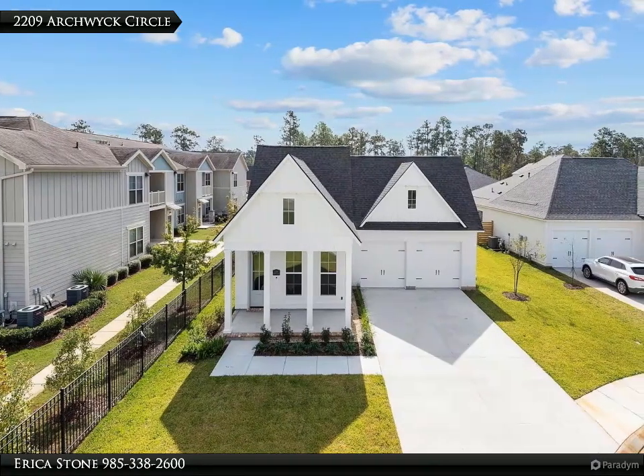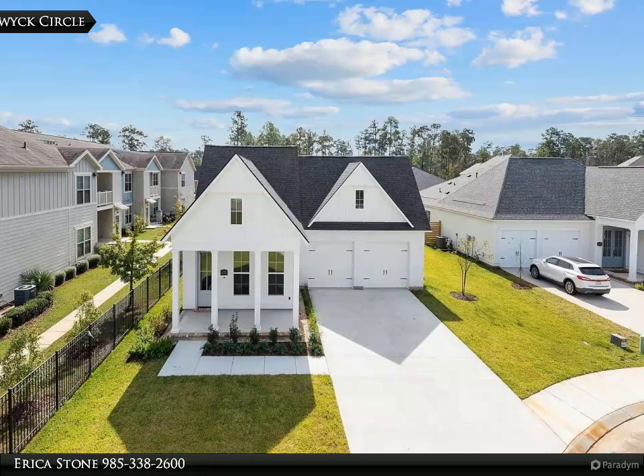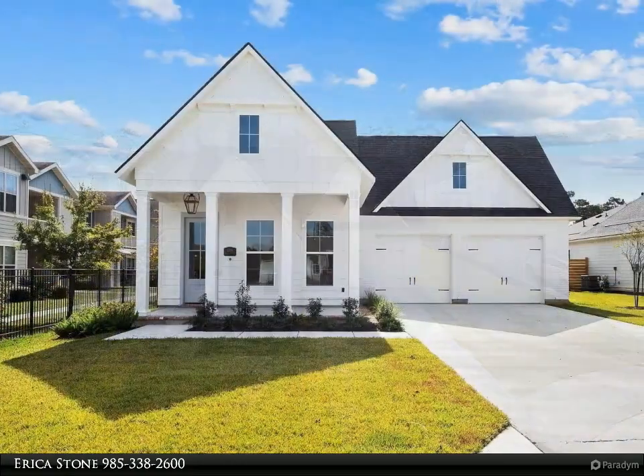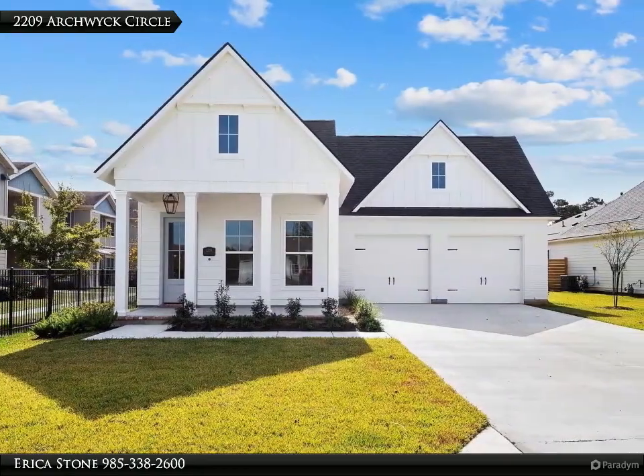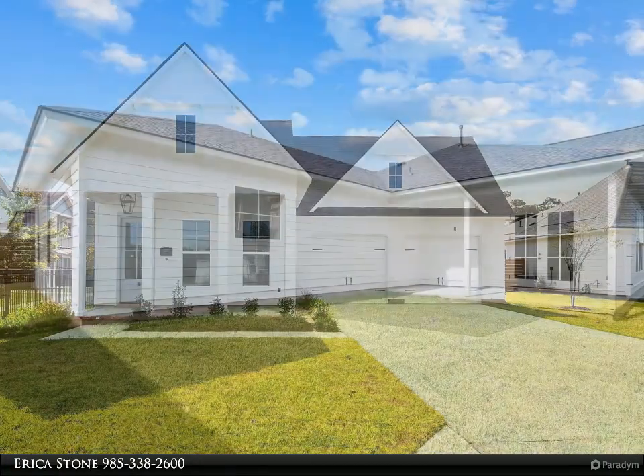This Kitty Real Estate LLC property video is presented by Erica Stone, introducing the Breton, a floor plan by Level Homes, to the Preserve at River Chase. The Breton is a one-story home with over 2,250 square feet of living space, with four bedrooms and three full baths.